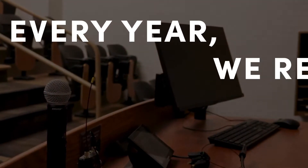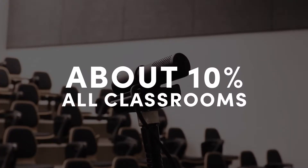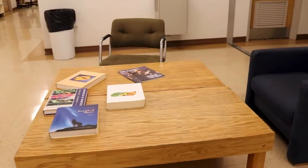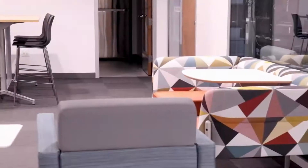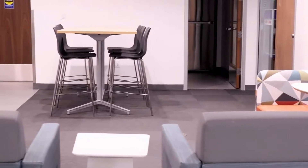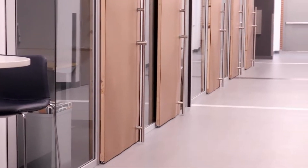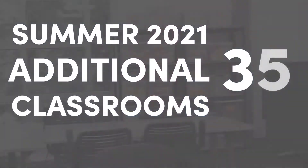Every year we renovate about 40 classrooms on campus. That's about 10 percent of our total classroom inventory, and we do full renovations — we rip out all of the old technology in the room and replace it with the latest and greatest and what is standard across the university. We've standardized about 70 percent of the classrooms at NAU, so that's about 300-some-odd classrooms, and this summer we did another 30 classrooms.